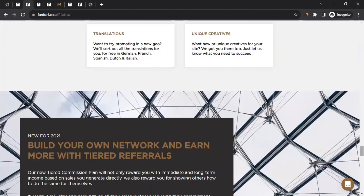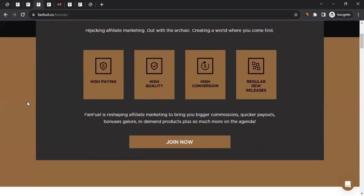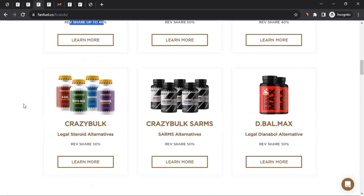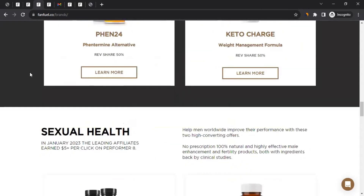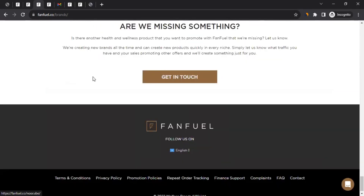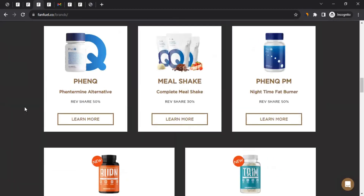Now, if you want to know which brands are part of FanFuel, click on Brands, which takes you to a page where you can see different categories: bodybuilding and fitness, weight loss, sexual health, beauty, wellness, and nootropics brands. You can click on 'Learn More' to see more information and commission rates for each brand.